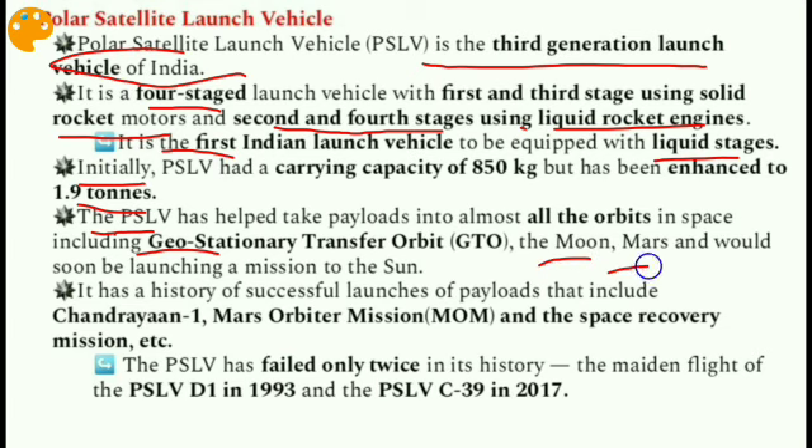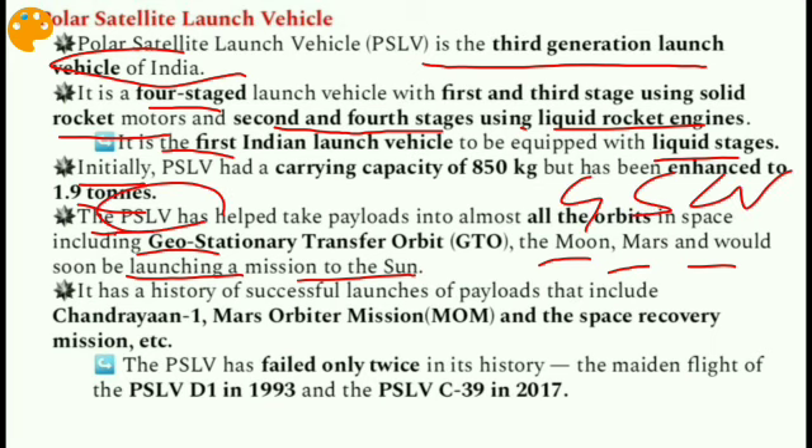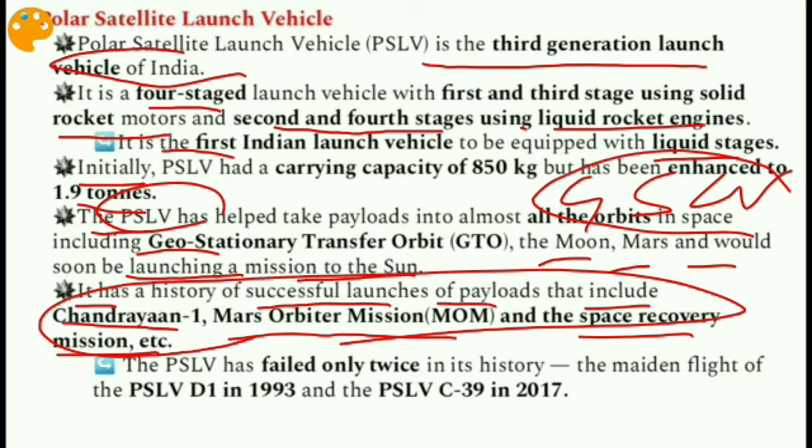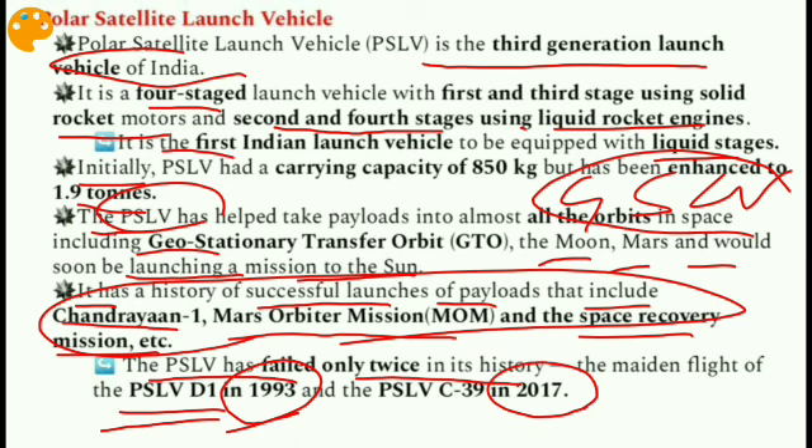Initially PSLV had a carrying capacity of 850 kg but has been enhanced to 1.9 tons. PSLV has helped take payloads into almost all orbits including geosynchronous transfer orbit (GTO), the Moon, and Mars, and would soon be launching a mission to the Sun. PSLV has a history of successful launches including Chandrayaan-1, Mars Orbiter Mission, and Space Recovery Mission. PSLV has failed only twice in its history — first in 1993 (PSLV D1) and second in 2017 (PSLV C39).